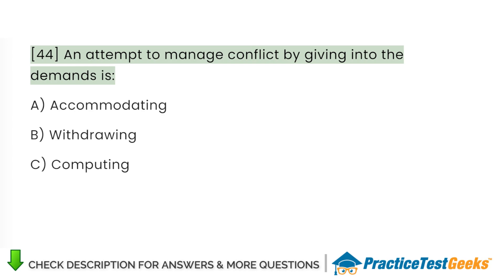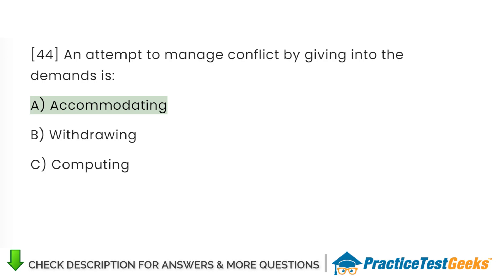An attempt to manage conflict by giving in to the demands is: A. Accommodating. B. Withdrawing. C. Computing.